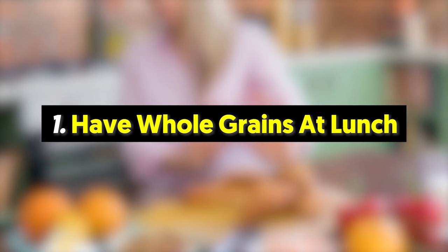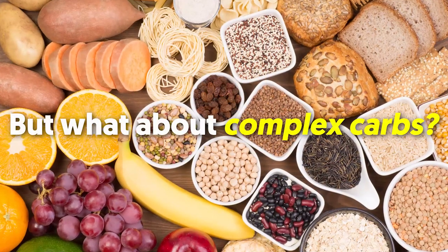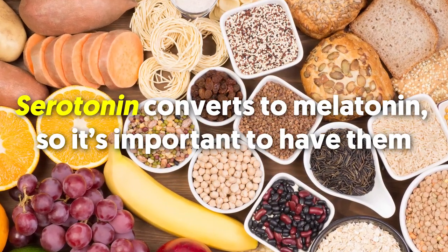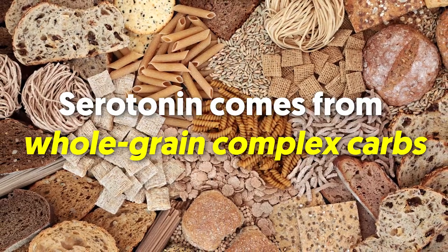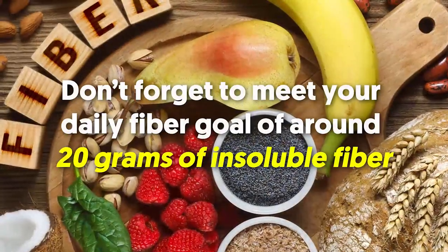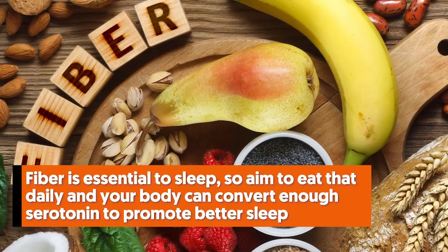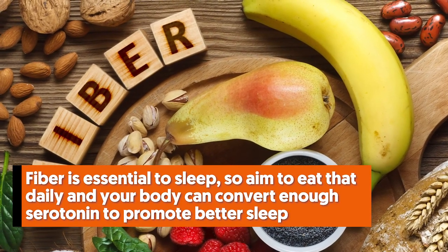Number one: have whole grains at lunch. You're avoiding big meals, coffee, and colas before bed — but what about complex carbs? It's simple: save them for lunch, not dinner. Serotonin converts to melatonin, so it's important to have them. Serotonin comes from whole grain complex carbs, hence you can have carbs at lunch and not before bed. Also, don't forget to meet your daily fiber goal of around 20 grams of insoluble fiber. Fiber is essential to sleep, so aim to eat that daily and your body can convert enough serotonin to promote better sleep.